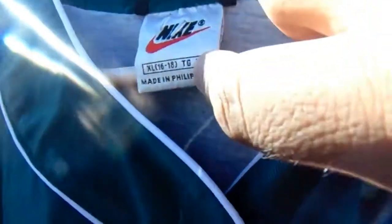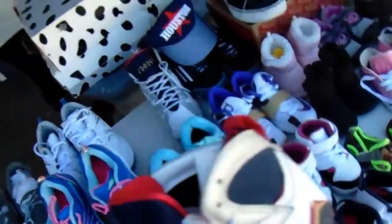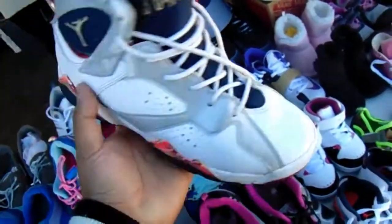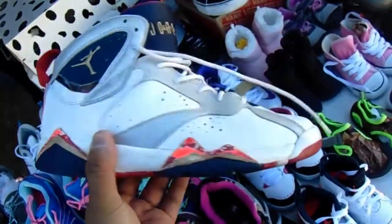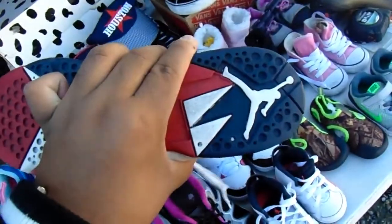Got this vintage Nike piece right here — it's extra large but can fit down small. Green Bay Packers colorway, Nike on the back. Also spotted these Jordan 7 Olympic alternatives right here — there's the other one over there. It's a kid's size though.